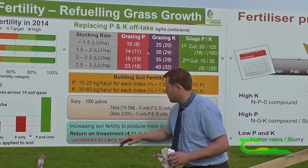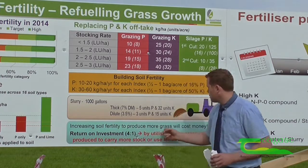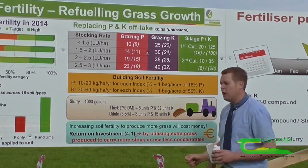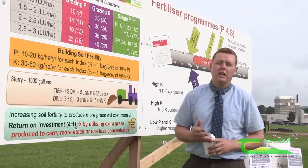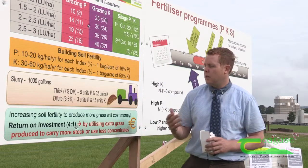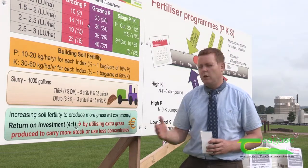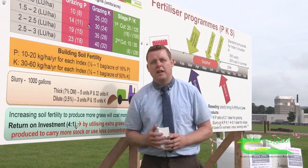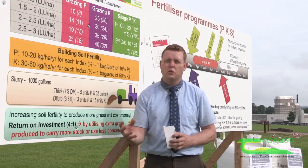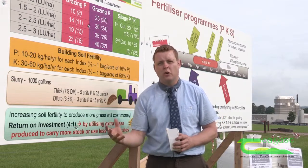The bottom line — the economics of it — increasing soil fertility to produce more grass will cost money. However, there is a huge return to be made. In terms of building soil P and K, it will cost approximately €100 per hectare. That seems like a large amount of money, however, if you have to replace the grass that you don't produce with concentrate feed, the return on that grass is up to €400.